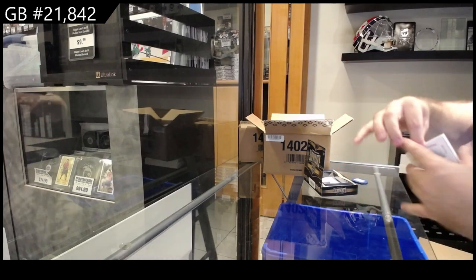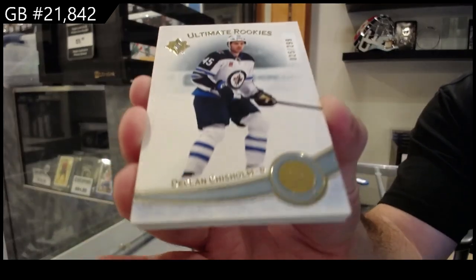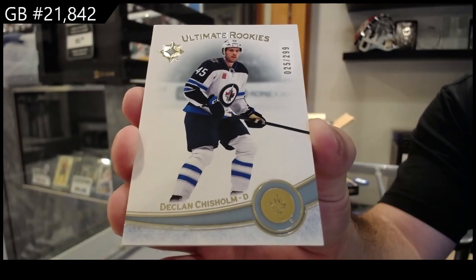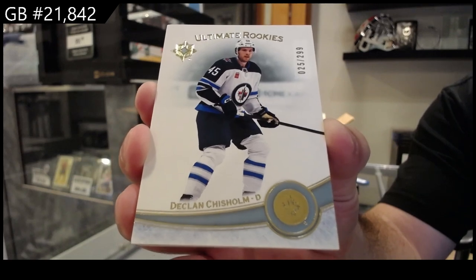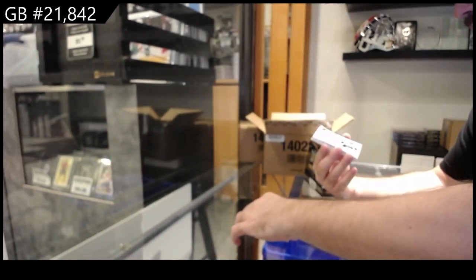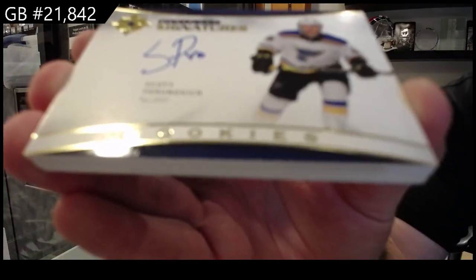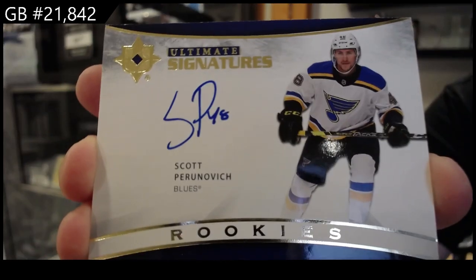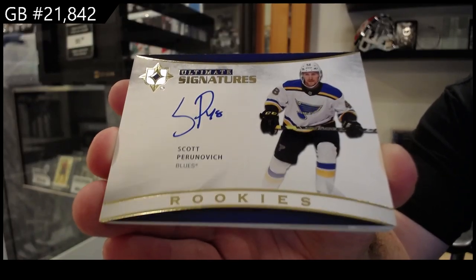So good luck guys! We've got number 2.99 for the Winnipeg Jets of Chisholm. We've got an ultimate signature of Pirinovich for the Blues.